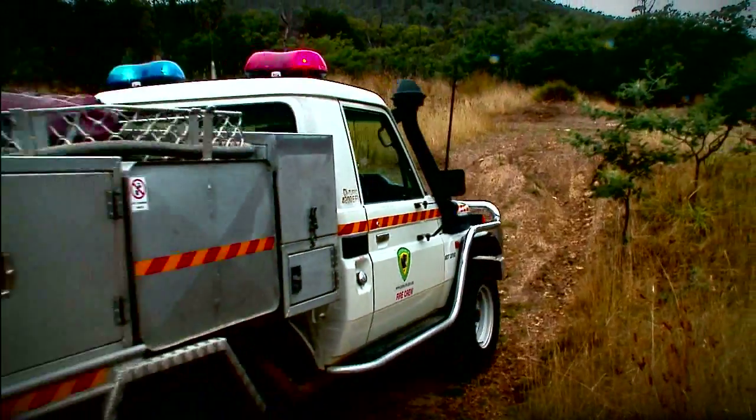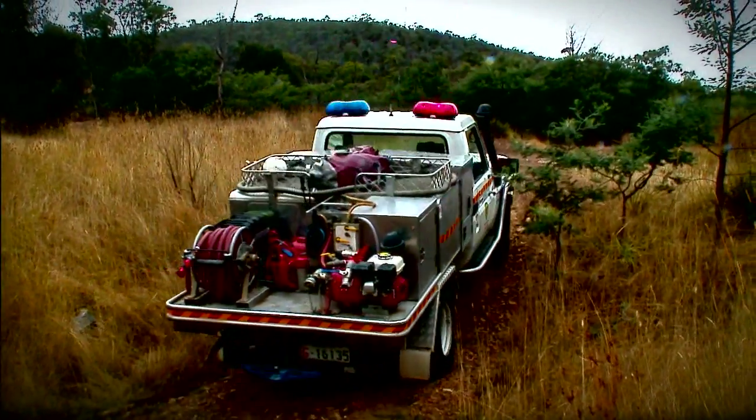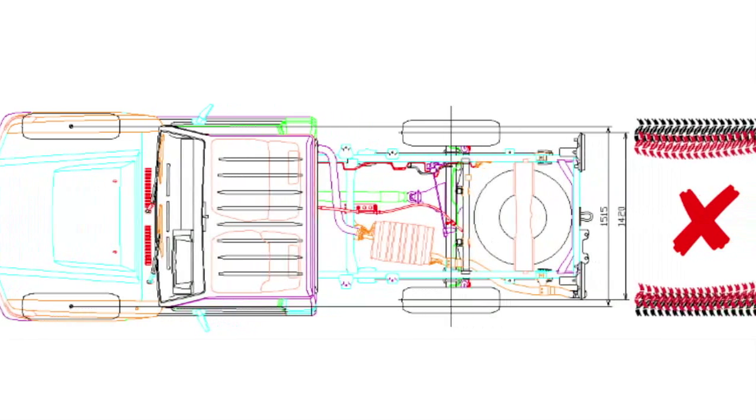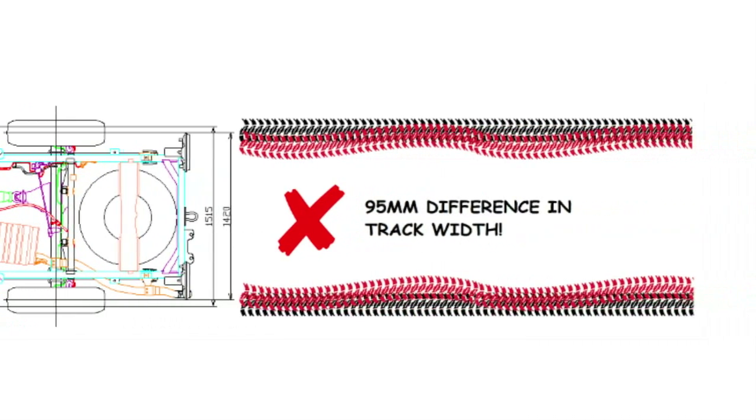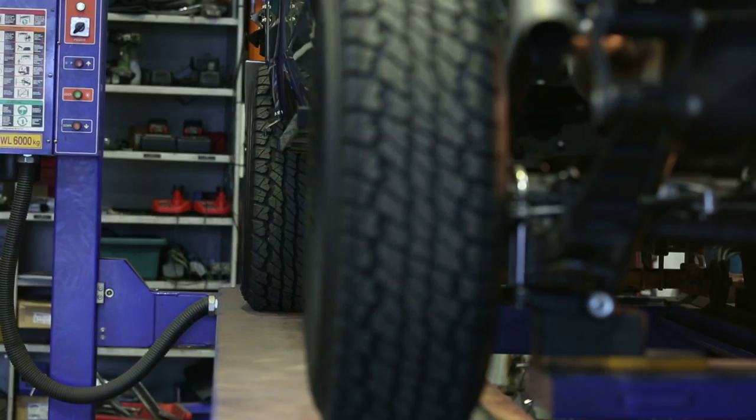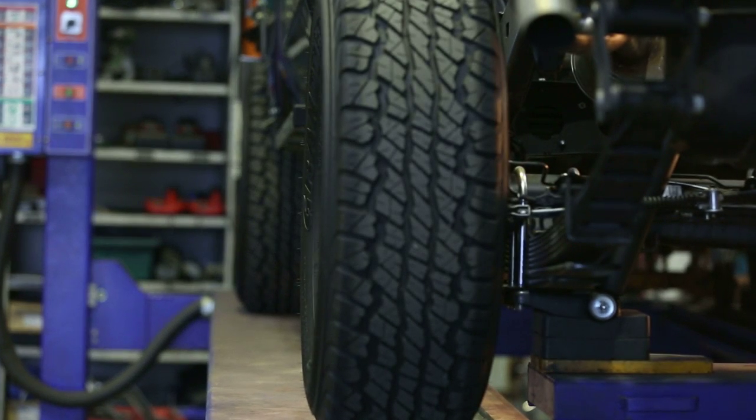Since moving to the V8 in 2007, the Land Cruiser has a 95 millimeter wider front wheel track than the rear. This track difference is not an issue when driving on hard surfaced roads, but it does create serious problems when driving over soft or slippery ground.